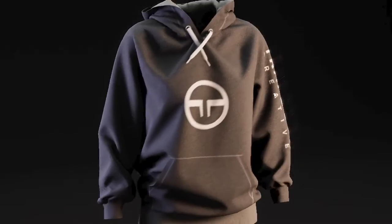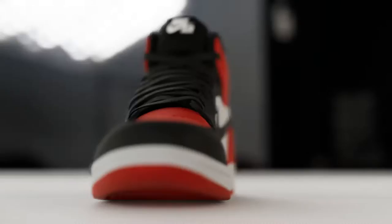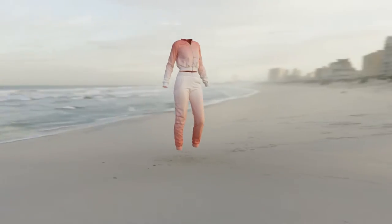Your 3D pipeline was meant to speed up production. Rendering shouldn't slow you down. Stage it — simple, photo real and crazy fast.